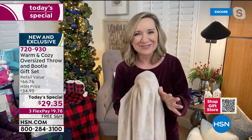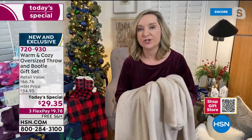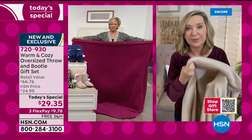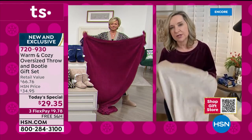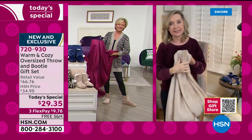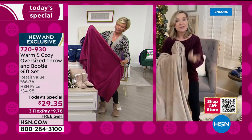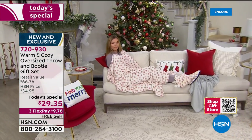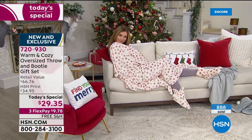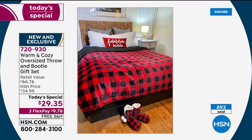In 10 years they continue to get softer and softer. They're easy to launder — no fading, pilling, or shedding. This year we wanted to give you that same lightweight feel so you can use this any time of year, but the extra size means you can use it on a bed. It will actually fit like a blanket on a twin size bed.